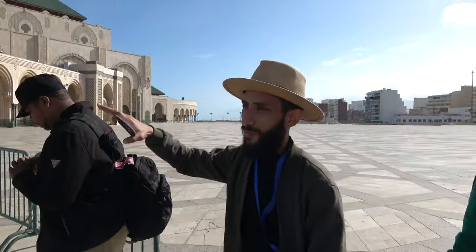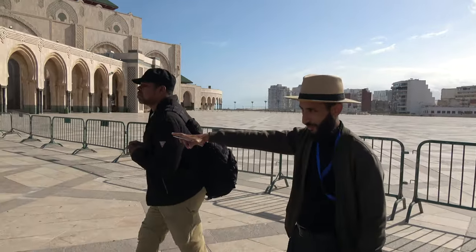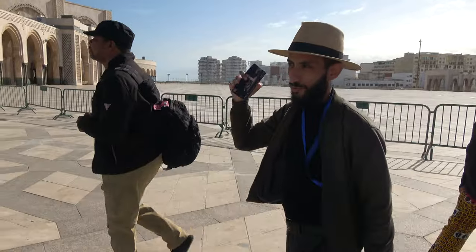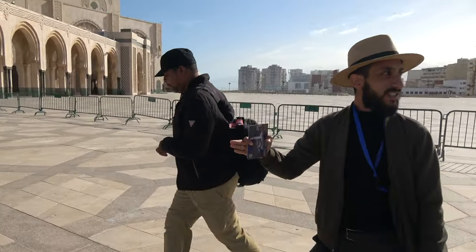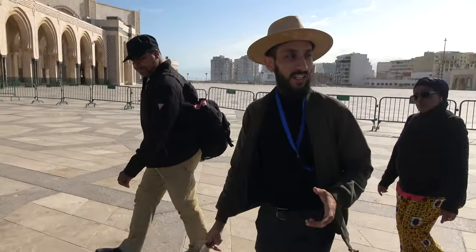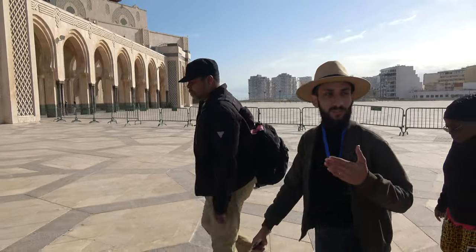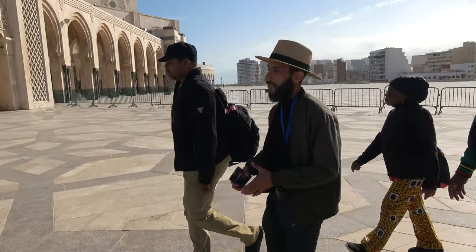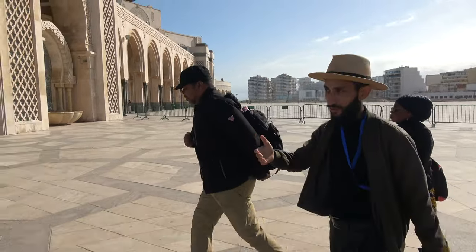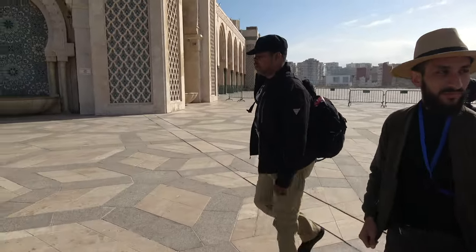As you can see, the mosque is built on the water. What you see over there is the Atlantic Ocean. King Hassan II wanted to build the mosque on the water as inspiration from the Quran. There is a verse in the Quran which means God's throne was built on the water. So he built it on the water as an inspiration from that verse.